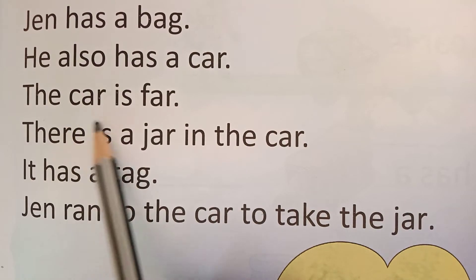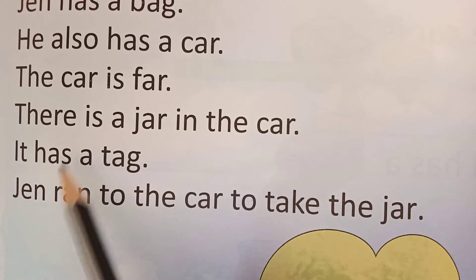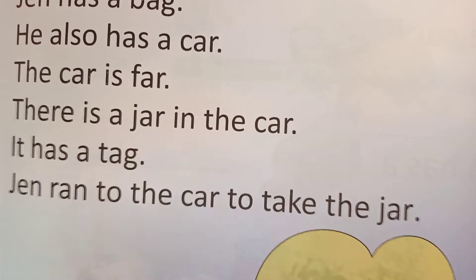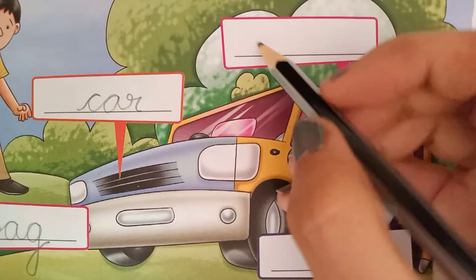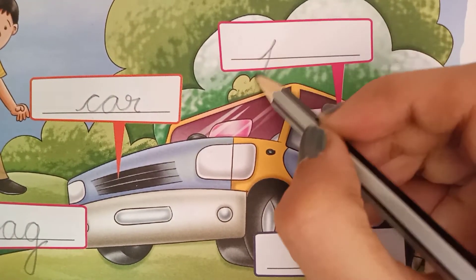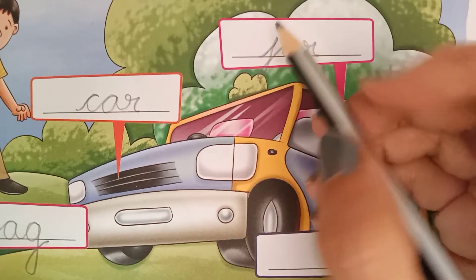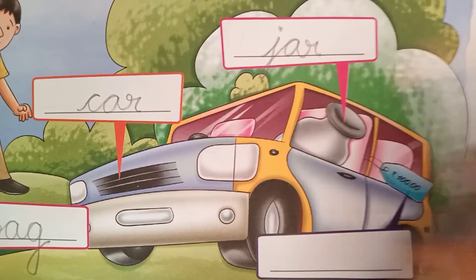The car is far. There is a jar in the car. Jar. Where is jar? Here is jar. So write down jar here: J, A, R — jar. Phonic sound of J is ja, ja-r, jar.